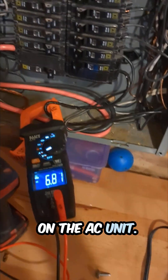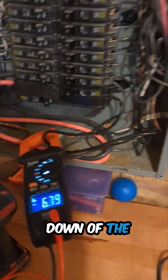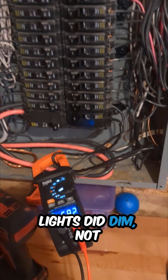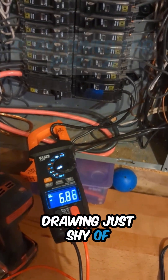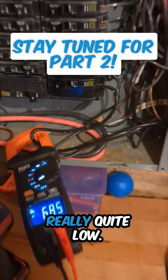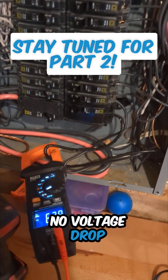We've forced on the AC unit upon initial turning down of the thermostat. The lights did dim, not too noticeably though. We come to our meter, consistently drawing just shy of 7 amps, which is really quite low and that's fine. No voltage drop seen yet.